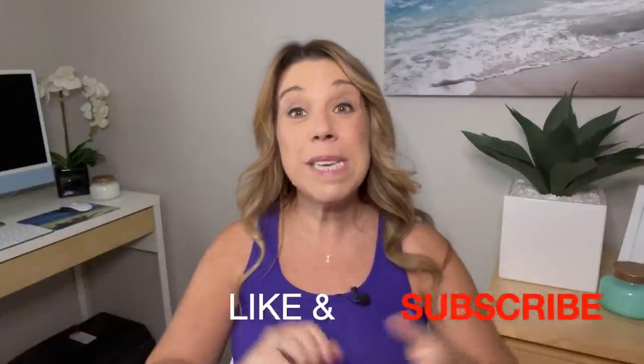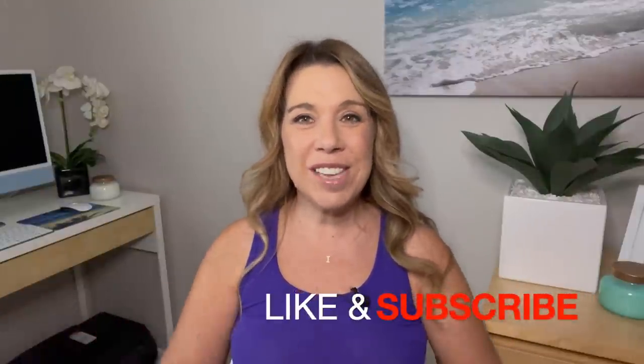If you do enjoy this video, if you find it helpful, informative or enjoyable in any way, then please do give the video a big thumbs up. I really do appreciate it. And of course, please subscribe to the channel if you haven't done so already.